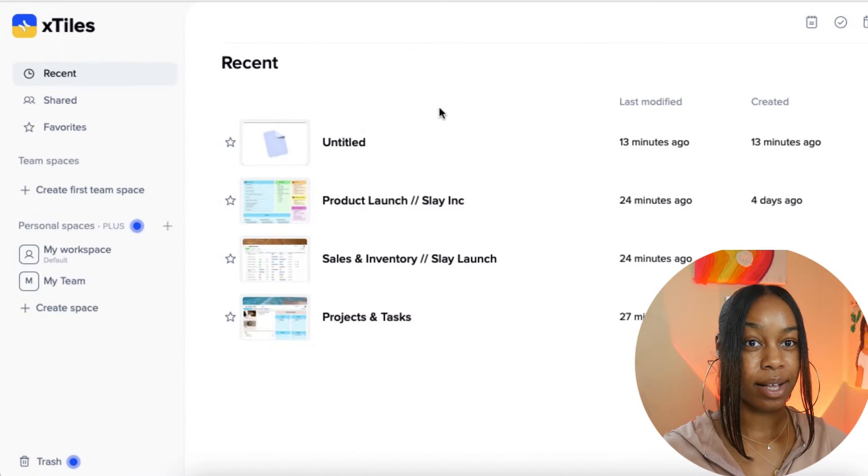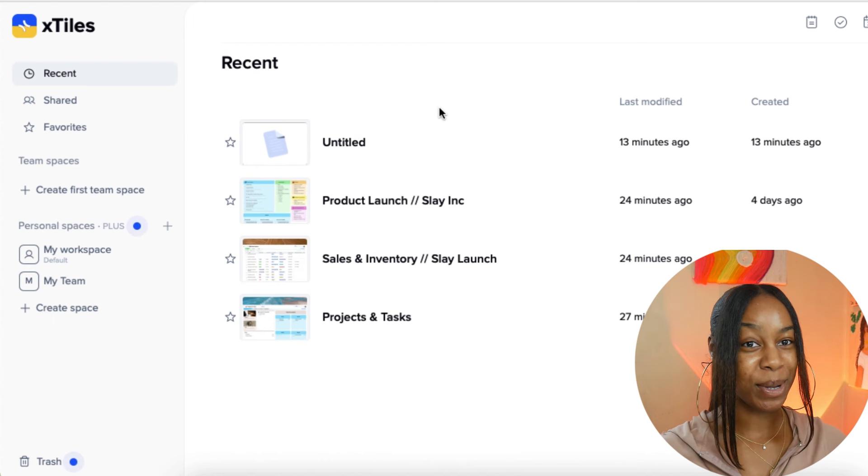When you sign into X-Tiles, this is what your dashboard will look like. Here's your overall workspace. Over here on the left-hand side, you will see your most recent completed projects and everything you're working on. You have a shared tab in case you're working with a collaborator or a business partner. You have your favorites for any project you want to highlight, and then we have team spaces, specifically beneficial for those in business with multiple people. And here is where we're going to be focused today — our personal space.